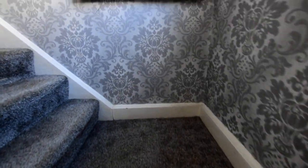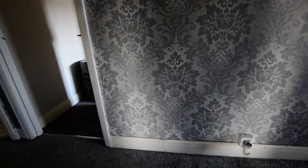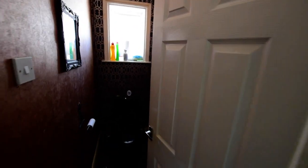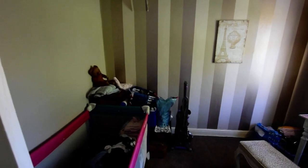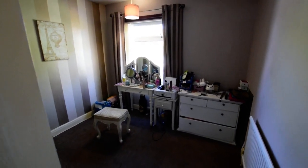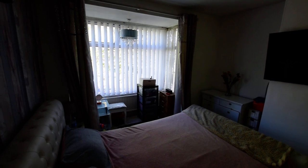Going upstairs, we've got four really good size bedrooms with the property. We'll start at the front and work our way around — there's a WC, and a good sized bedroom to the front which could be a double bedroom, currently used as a dressing room. This is the master bedroom with the bay window, and plenty of space for lots of wardrobes.